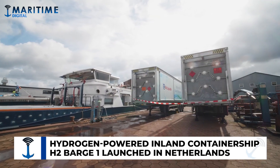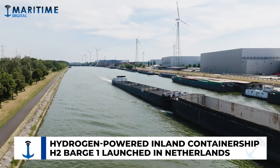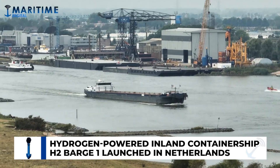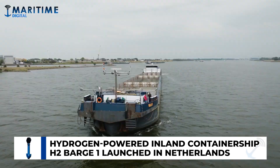Dutch shipping company Future Proof Shipping on Thursday officially launched the first hydrogen-powered zero-emissions inland container ship, H2 Barge 1, in Rotterdam, the Netherlands. Earlier in the week, Nike introduced the H2 Barge 1 at its European Logistics Campus in Lochdale, Belgium.